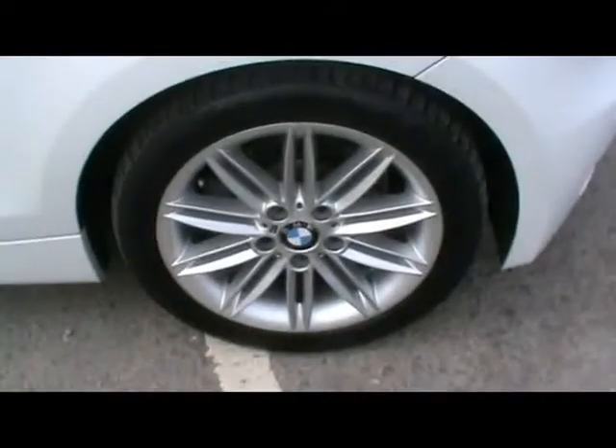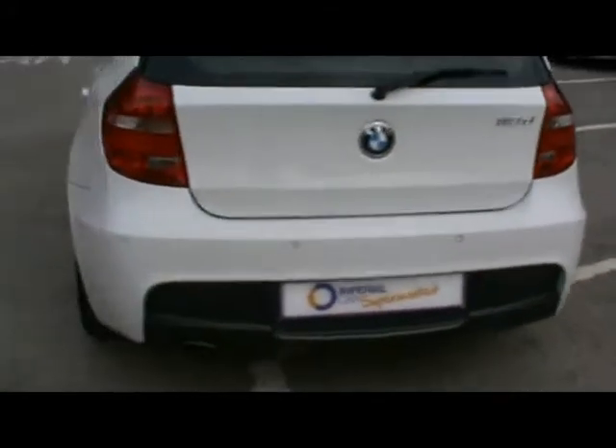Features include front parking assist sensors, 17-inch alloy wheels, and great condition bodywork. We also have rear parking assist sensors. We're going to show you inside the car now.